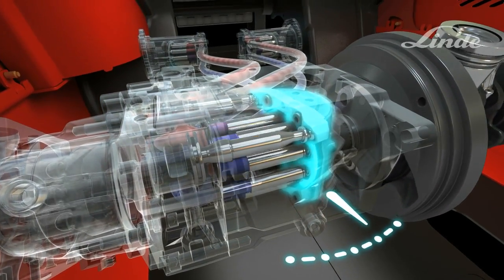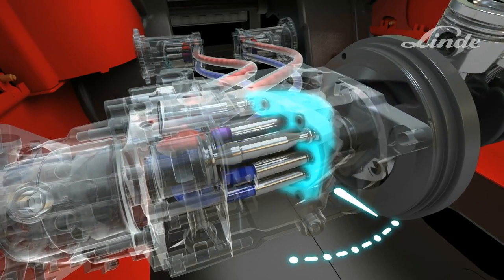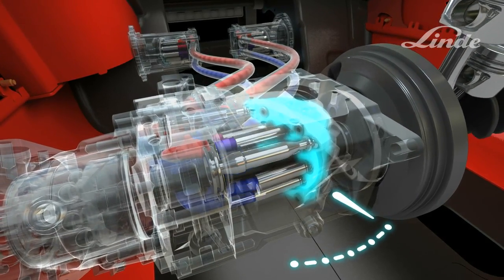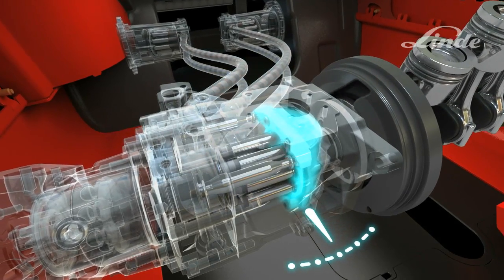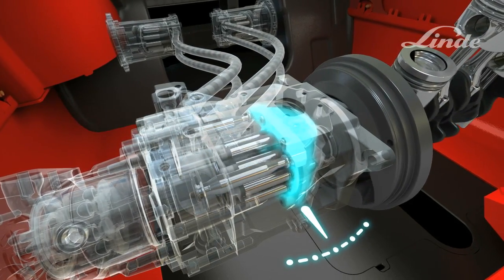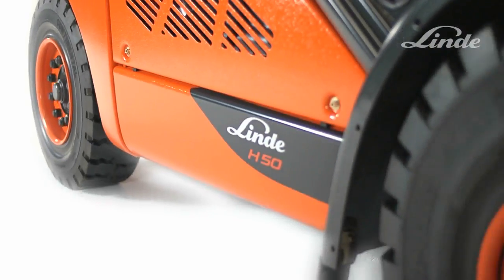If the swash plate swivels back, the truck decelerates without the need for an additional braking system and without any wear and tear to components. When the swash plate is in a neutral position, no oil flows and the truck remains stationary.